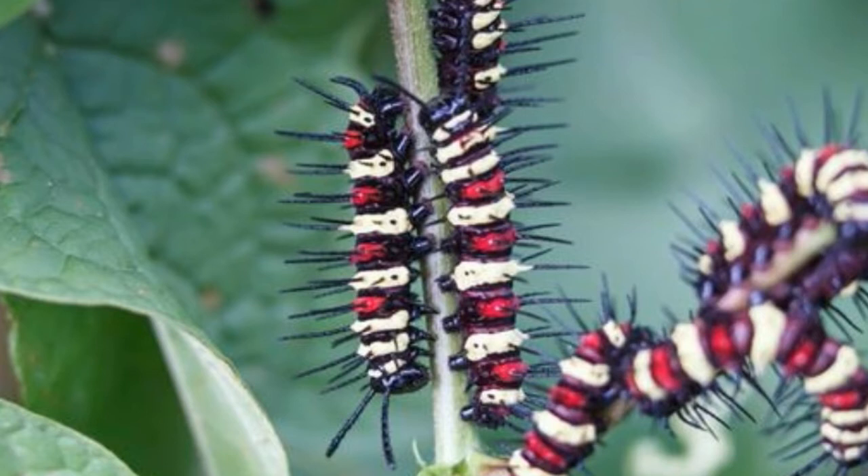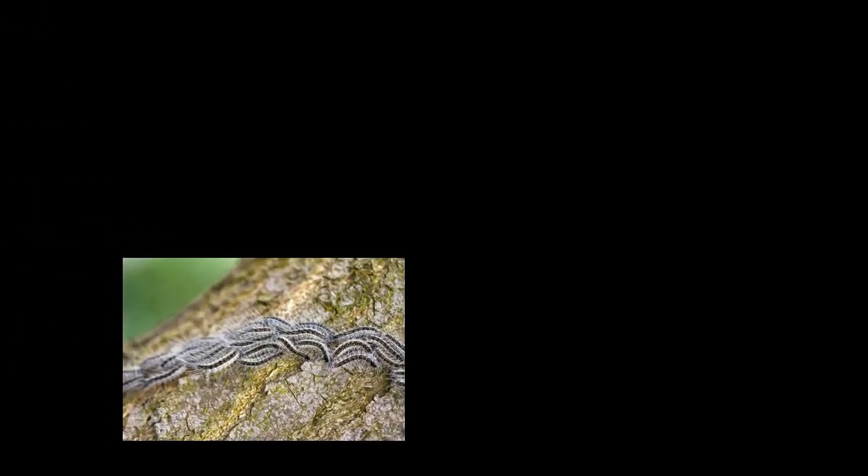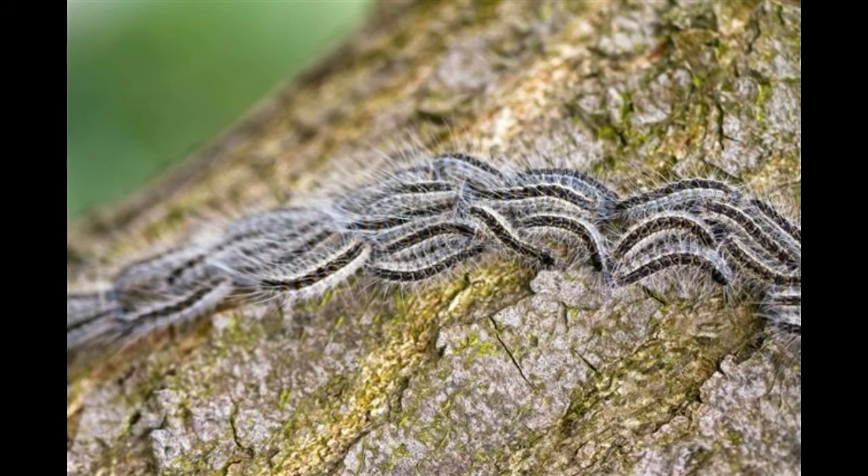Woolly Bear Caterpillars feed on weeds, grass and herbs. They eat a wide variety of herbaceous plants and small trees. They are not considered garden pests because they seldom thrive on crops or garden plants. Clover is said to be their favorite meal, but at the start of their life they would devour the plant they are born on — that is where the female moth deposited her eggs.